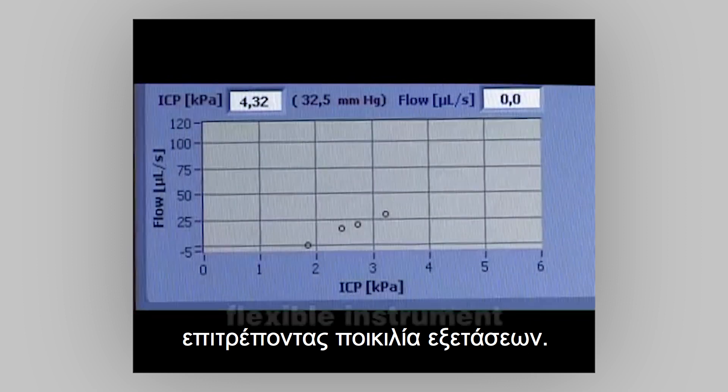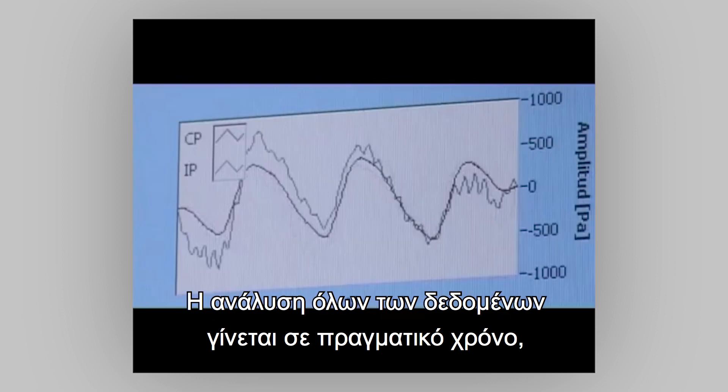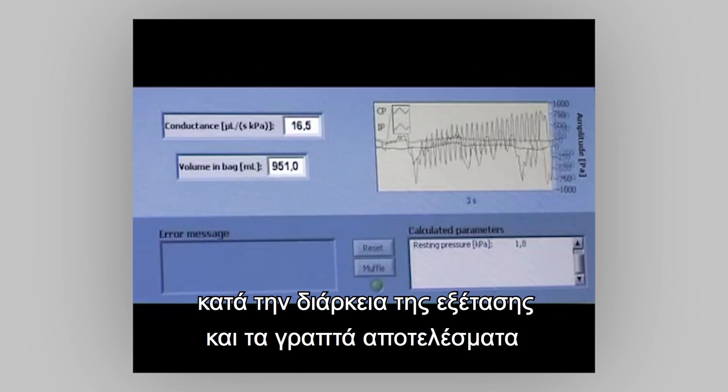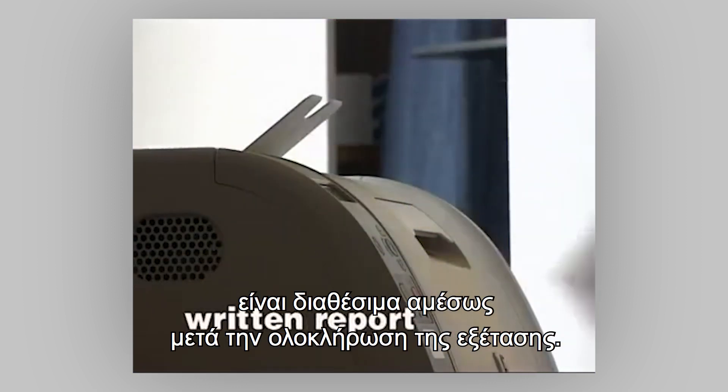All data analyses are performed in real time. Estimated parameters are presented on screen during the investigation and in a written report as soon as the investigation is finished.